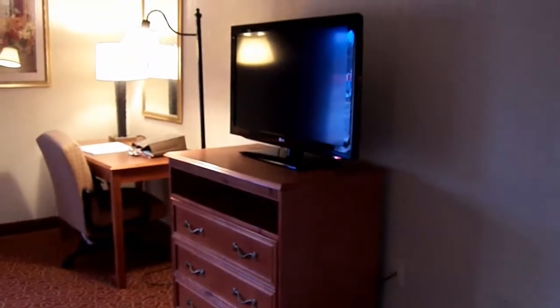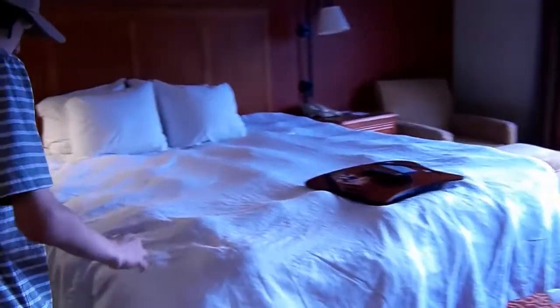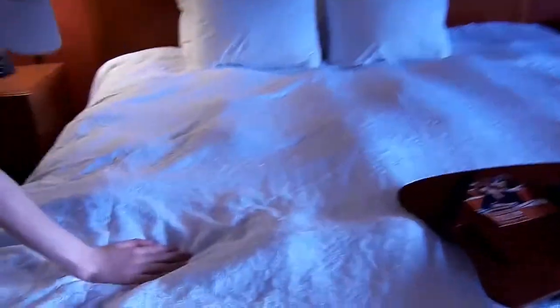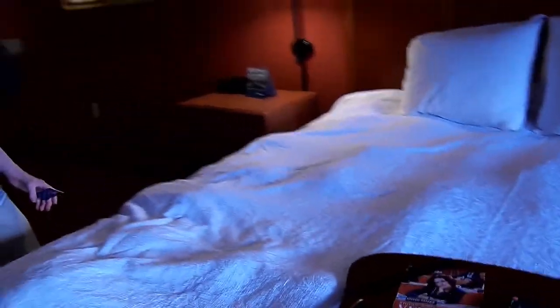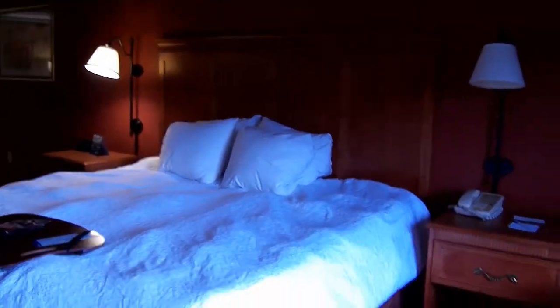And then there's the TV over there. Here's the bed — does it feel good? It feels pretty comfortable. What kind of bed is it — queen or king? King. This is a one-king jacuzzi suite.